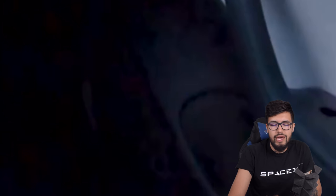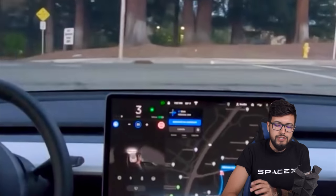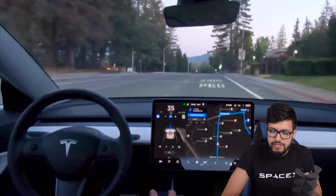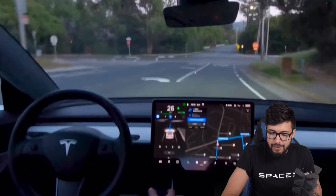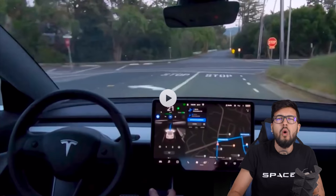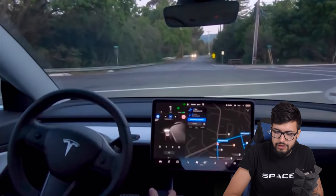At another stop sign, the car shows a red traffic light symbol rather than a stop sign symbol — maybe it treats any stop-required junction as a red light first, then switches to stop sign once confirmed. It stops correctly either way. Going forward it gets a stop sign a little late — 20 mph to stop from there seems like quite a hard brake — but the driver's hands don't wobble at all.